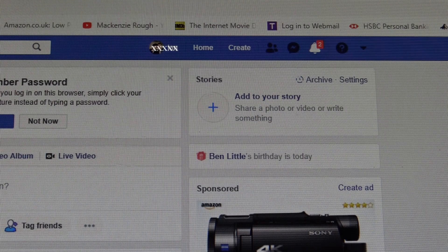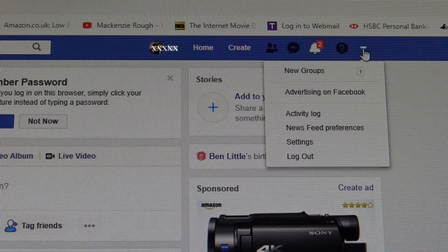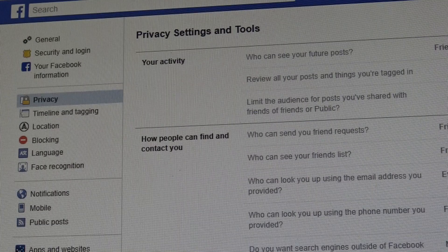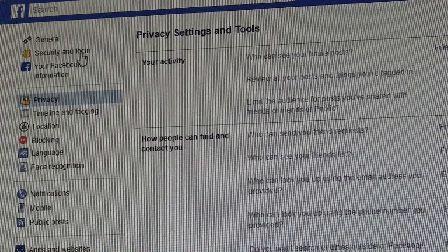If you think your account may have been hacked on Facebook, it's very easy to check by looking at the logins. Top right hand corner, click on the arrow, click on Settings, top left Security and Login — click on that.